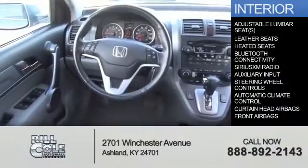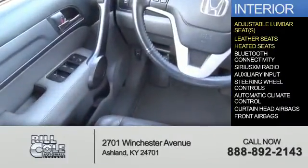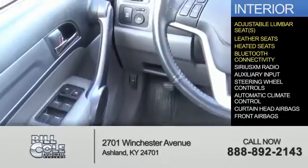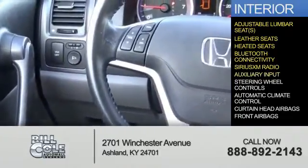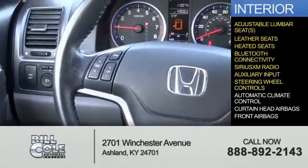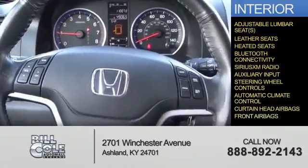Inside you'll find adjustable lumbar seats, leather seats, heated seats, Bluetooth connectivity, Sirius XM satellite radio, an auxiliary input, steering wheel controls, automatic climate control, curtain head airbags, and front airbags.